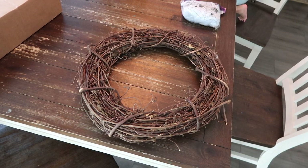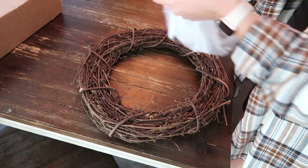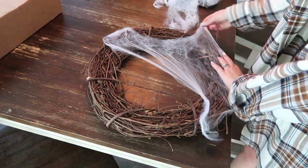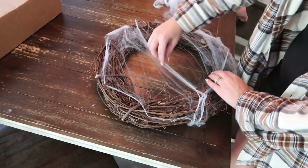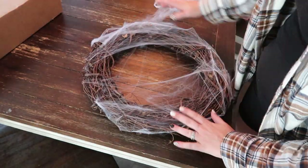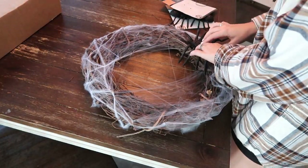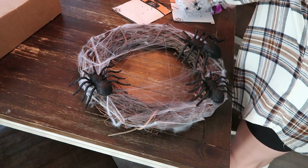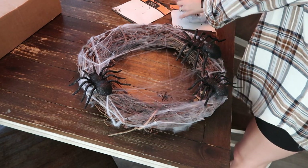For my next DIY, I'm making a wreath. I don't have any spooky door hanger signs, so I looked on Pinterest, found one I liked, and decided to recreate it. All you need is a grapevine wreath — usually about $5 at any craft store — a pack of fake spiderweb, and some spiders. My spiderweb and spiders came from Dollar Tree. Stretch the spiderweb over the wreath until it looks like actual spiderweb, place the spiders where you want them, then hot glue them on. All in all it cost about $8 and it goes really well with my porch theme.